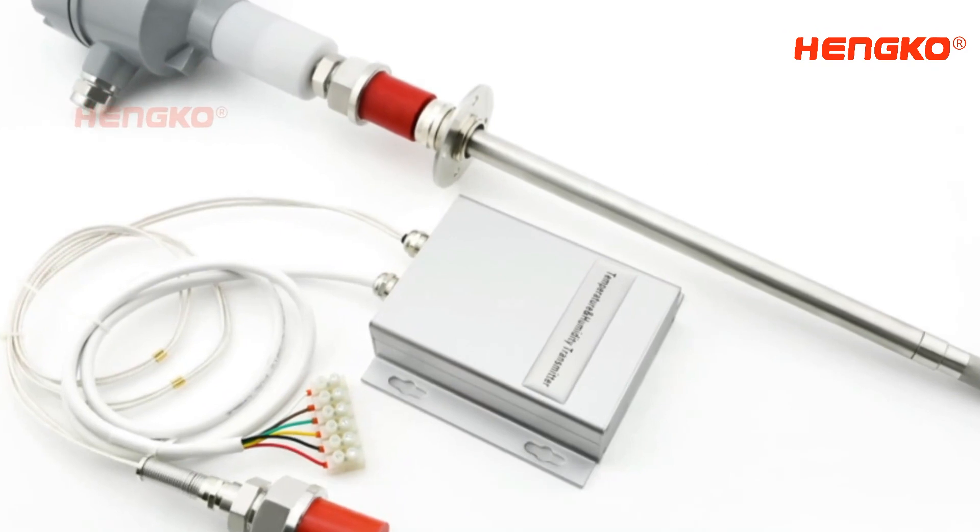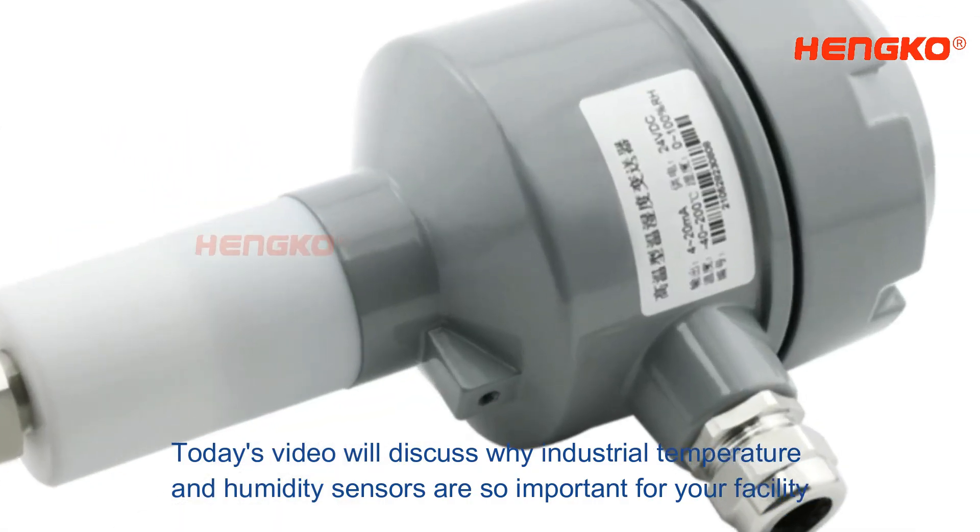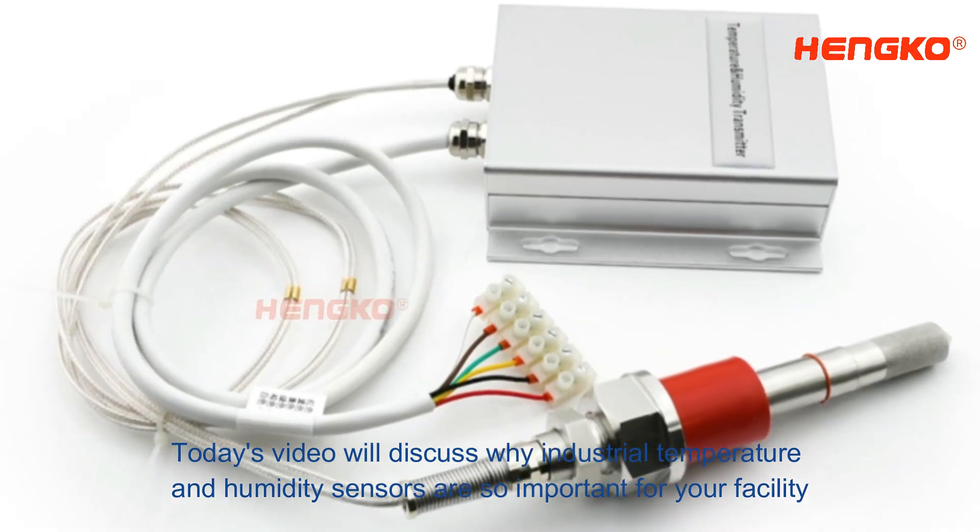Welcome to Hengco's channel. Today's video will discuss why industrial temperature and humidity sensors are so important for your facility.